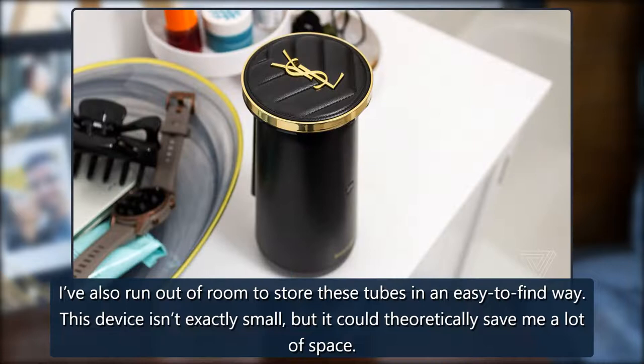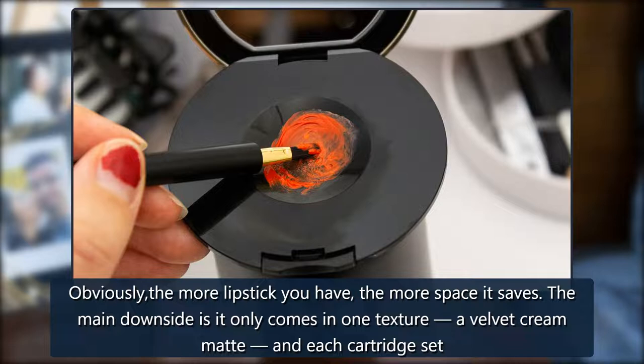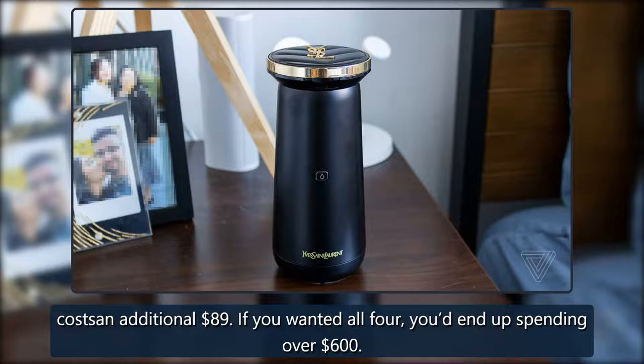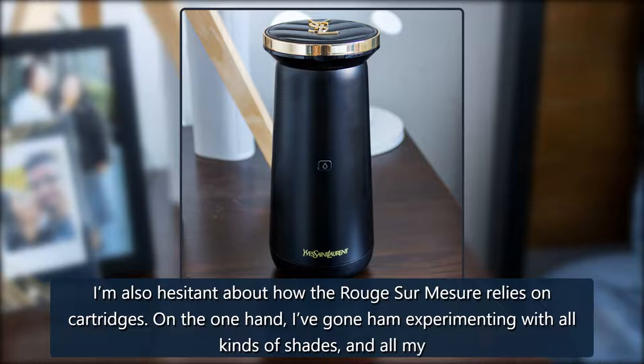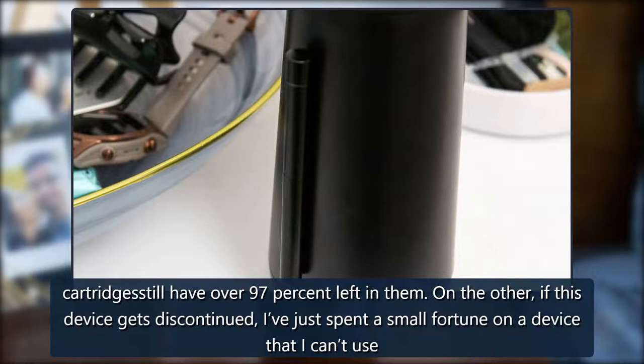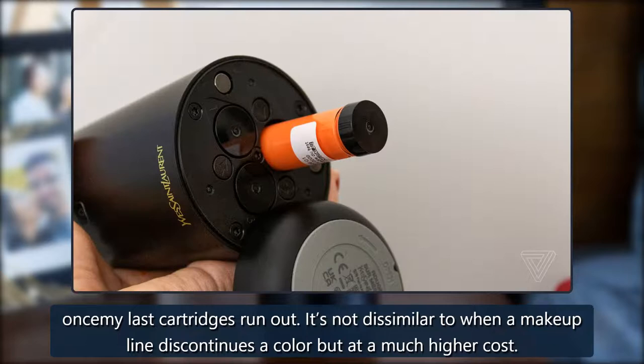I've also run out of room to store lipstick tubes in an easy-to-find way. This device isn't exactly small, but it could theoretically save me a lot of space — obviously the more lipstick you have, the more space it saves. The main downside is it only comes in one texture, a velvet cream matte, and each cartridge set costs an additional $89, so if you wanted all four, you'd end up spending over $600. I'm also hesitant about how the Rouge Sur Mesure relies on cartridges. I've gone ham experimenting with all kinds of shades, and all my cartridges still have over 97% left in them. But if this device gets discontinued, I've just spent a small fortune on a device I can't use once my last cartridges run out. It's not dissimilar to when a makeup line discontinues a color, but at a much higher cost.